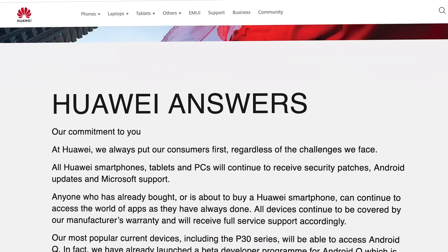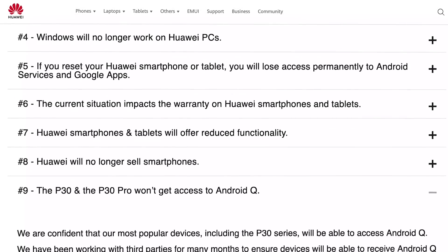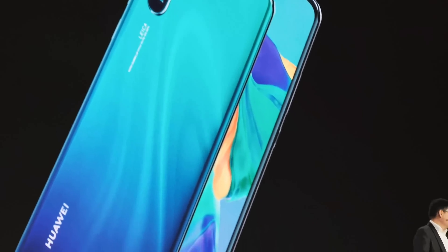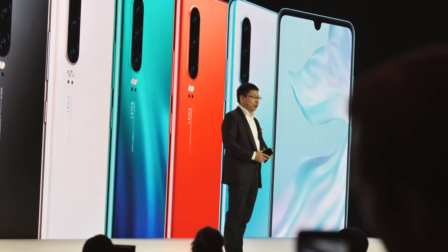Huawei has recently confirmed that even with its current blacklisting by the US government, it'll still be able to push out updates to Android Q to the P30 and a bunch of other phones, as well as ongoing security patches. The specifics of this are a bit unclear, but at least it's made that commitment, and we'll see how things pan out.